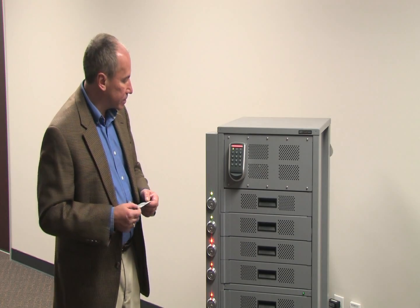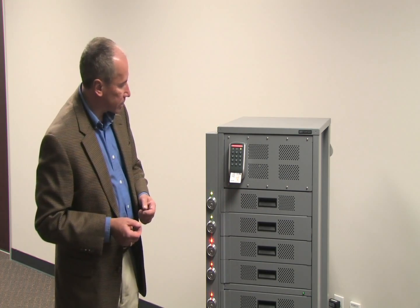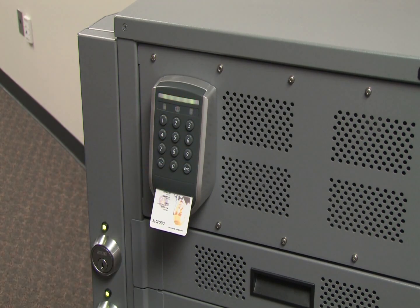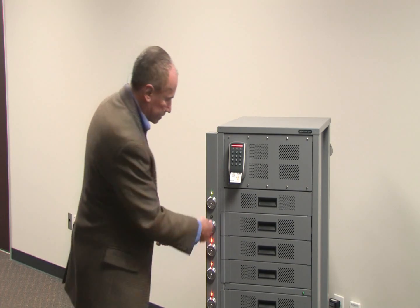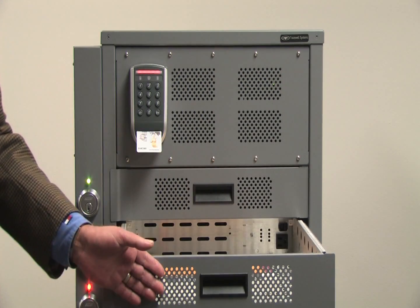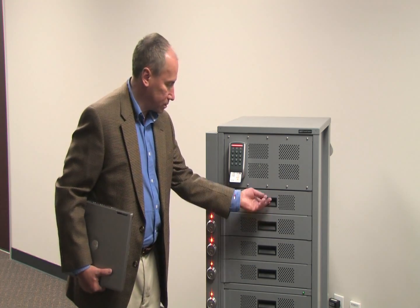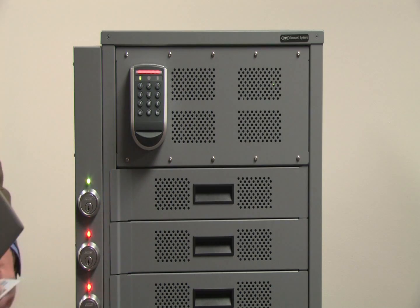To access a laptop, the technician would enter his government-issued CAC card — Common Access Card — and enter their PIN number, which is embedded in the card. He would be directed to remove a laptop by a flashing green LED, in this case the second drawer. He'd remove the laptop, close the drawer, which again locks along with all the others, take his card, and take his laptop to do his work.